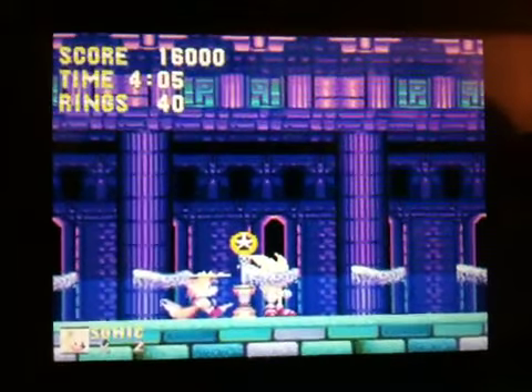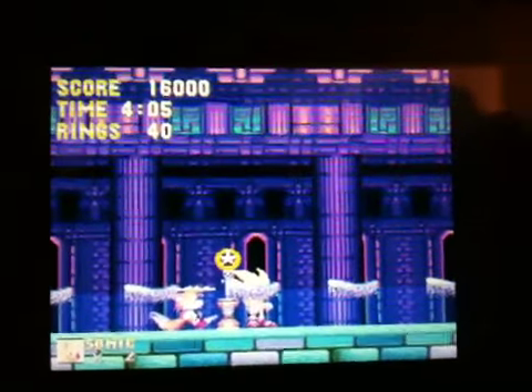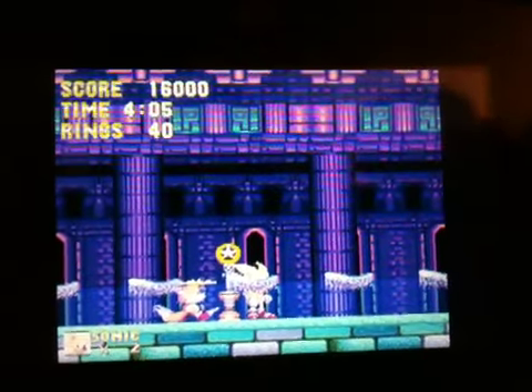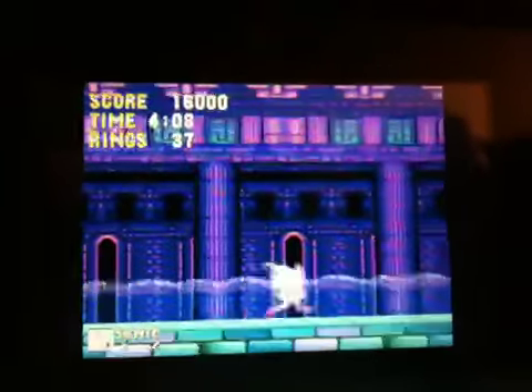Hello people of YouTube. Right now I'm going to show you a pretty awesome glitch on Sonic the Hedgehog. It only works with Sonic the Hedgehog with Super Sonic and Sonic the Hedgehog.